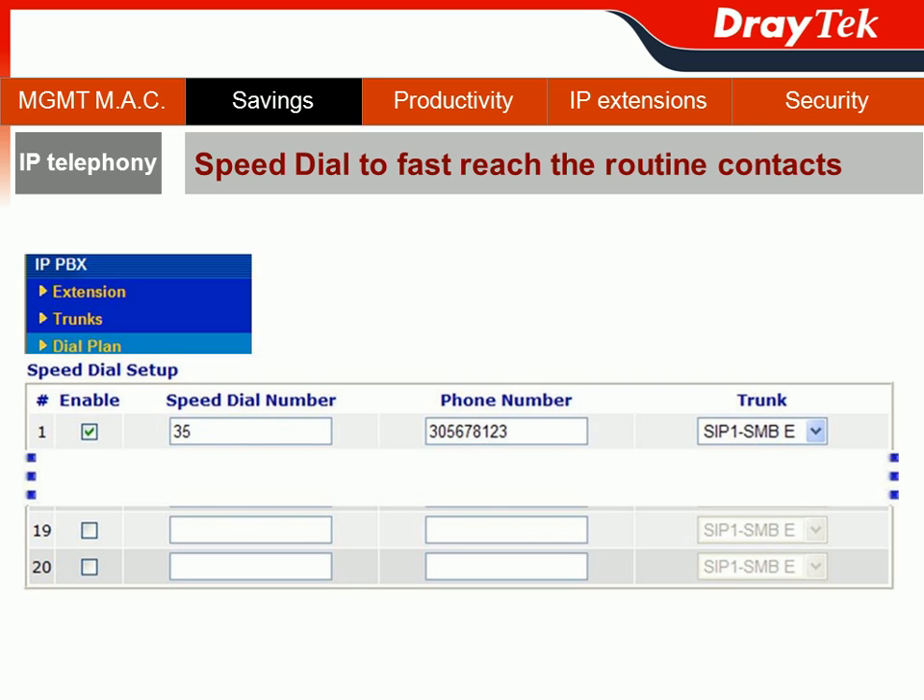In addition to the DigiMap feature, within the Dial Plan function, when you click Dial Plan you can also find the Speed Dial option. Speed Dial can help you reach the routing destination even faster. JETEC provides up to 20 profiles for your Speed Dial route setup. For example, if a user dials just two digits — say three-five — it can be mapped to a full number like 305-678-123, which is the long-distance number for an SMB East customer, and routed through SIP1.